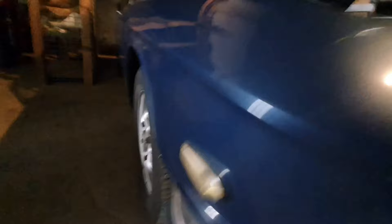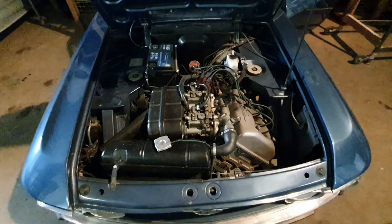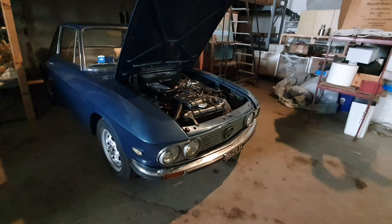And this is the Lancia Fulvia. We've got the motor going and it sounds okay. We'll check some more things later. I want to show you the line because I really like the line of this car - it's a true sports car of the 70s.